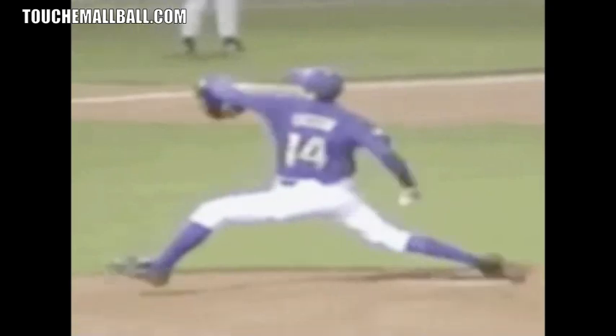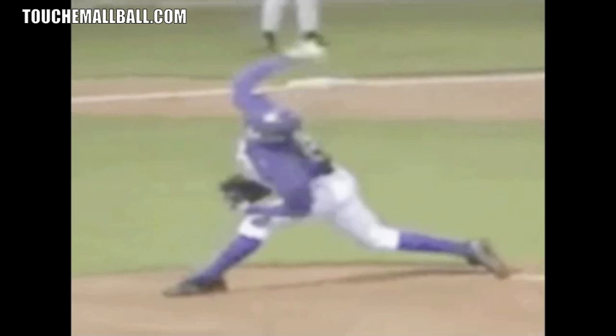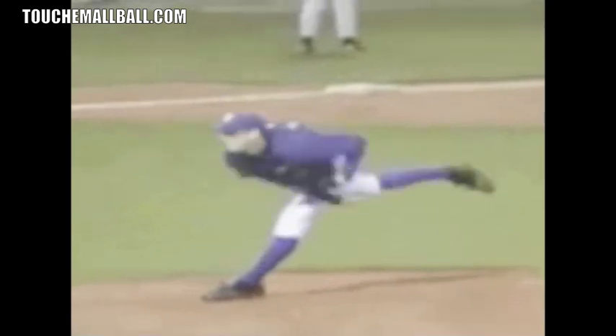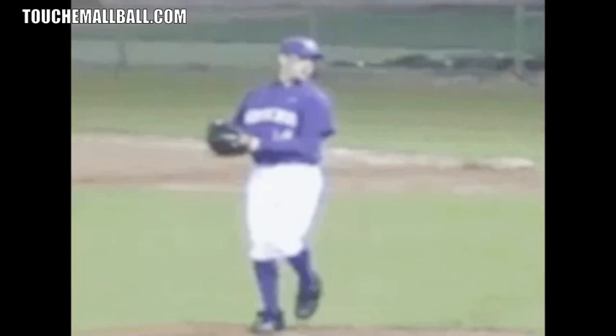A lot of hard throwers get their arm involved late in the throwing process, but Lincecum does it later than almost any pitcher — probably the latest I've ever seen. Getting your arm involved late allows your body to move down the mound and continue to build up force and energy. It allows your stride to be longer, because guys with short strides often break their hands too high or pick their arm up too soon.